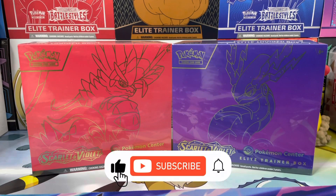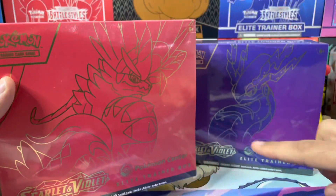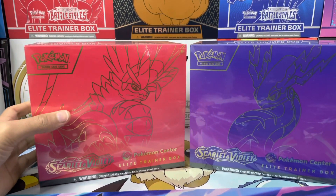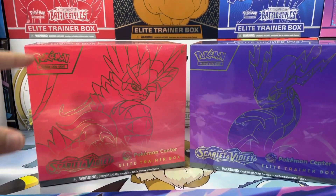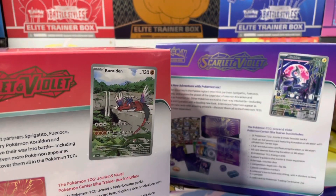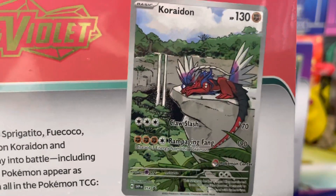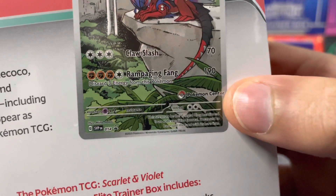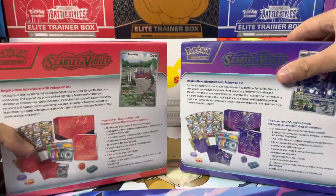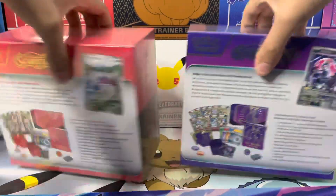What's up people, it is Sam here. In today's video we've got both variants of the Pokemon Center ETBs for Scarlet and Violet. It's a little different this time because usually with the Pokemon Center ETBs you get the same promo card. However, what Pokemon have done now is that they've made this promo card exclusive by adding this little Pokemon Center logo on there, so now it makes these boxes even more worthwhile purchasing.